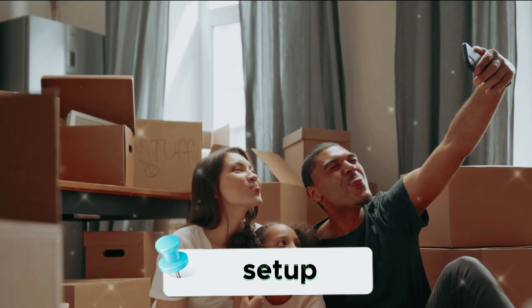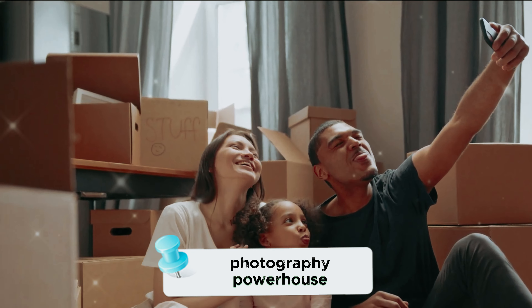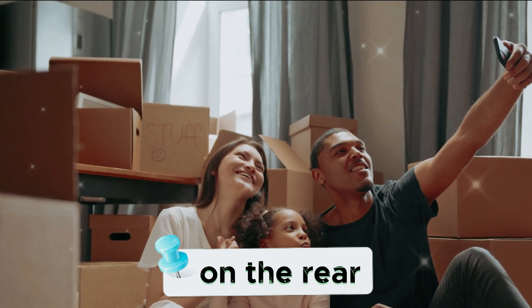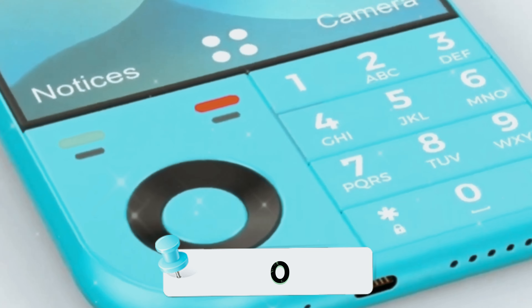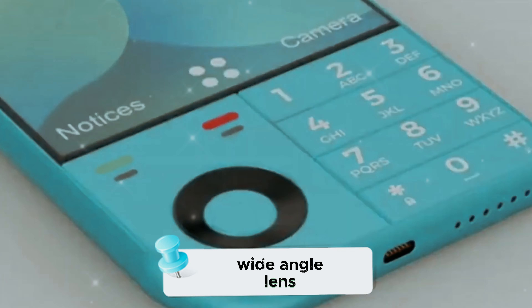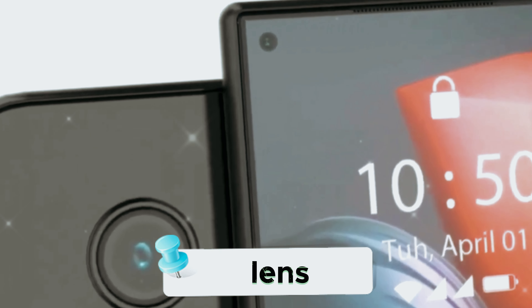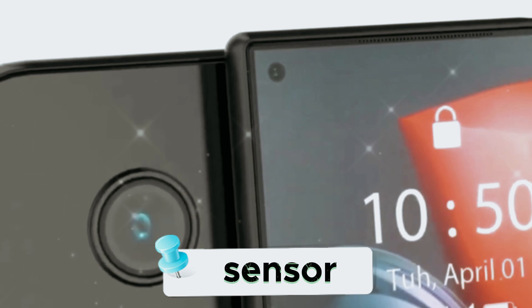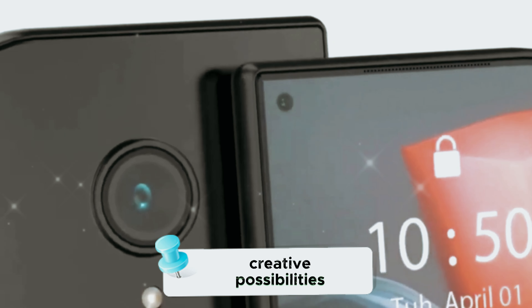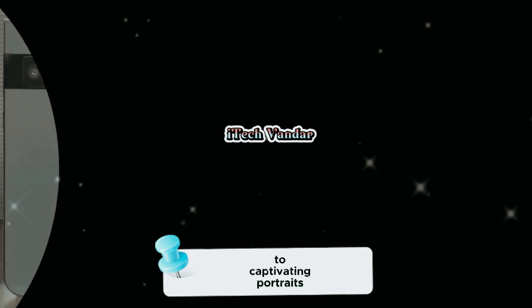Moving on to the camera setup, the Nokia 70610 5G is a photography powerhouse. On the rear, you'll find a versatile quad-camera system featuring a jaw-dropping 108MP primary sensor, complemented by a 24MP wide-angle lens, a 13MP telephoto lens, and an 8MP depth sensor. This setup opens up a world of creative possibilities, from detailed landscapes to captivating portraits.